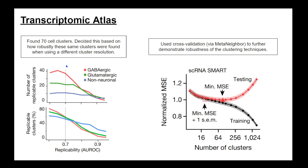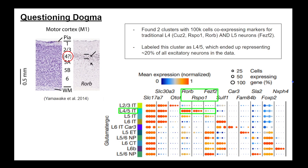They used this transcriptomic data to question the common dogma of whether layer 4 exists in the primary motor cortex. There are mixed findings in recent anatomical studies, and this adds to that debate. They found two clusters — totaling 100,000 cells — co-expressing traditional markers for both layer 4 (Cux2, Rorb, Rspo1) and layer 5 (Fezf2). They ended up calling this layer 4/5 IT, and it represented 20% of all excitatory neurons in the dataset.